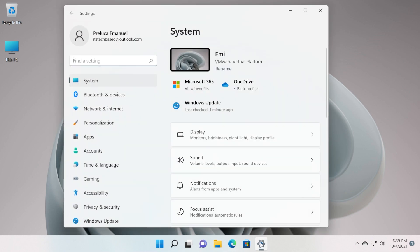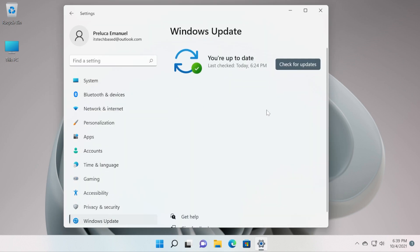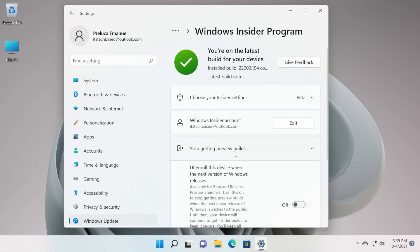Just open up the settings app. If you have it pinned on your taskbar, click on it, or click on the search box and type in settings. In the settings app, click on Windows Update and then go and click on Windows Insider. As you can see, I'm on the beta channel, and all you have to do in order to get out of the Windows Insider program is to click on Stop Getting Preview Builds.